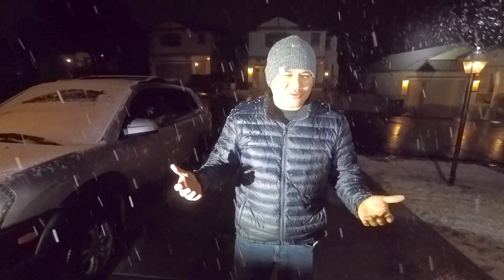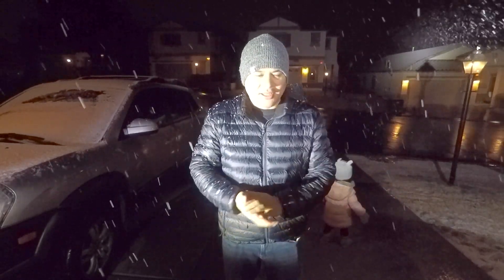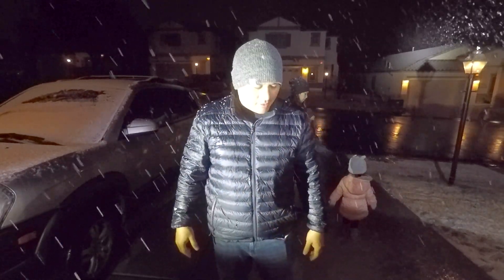So, 30 degrees, maybe 20s if you're lucky. I wouldn't push it below that. But yeah, it keeps me perfectly warm.